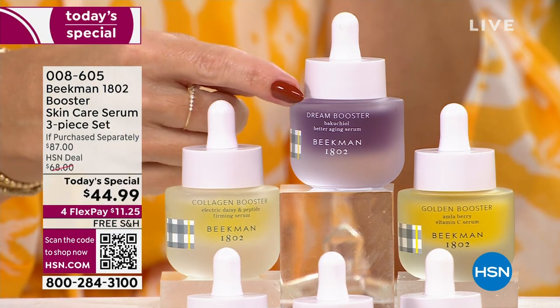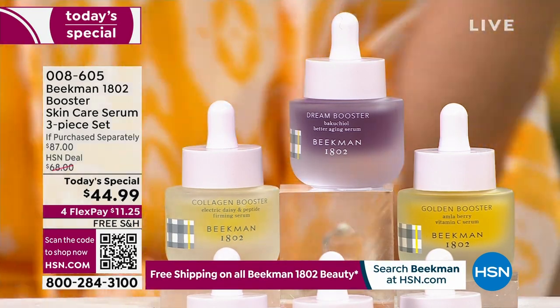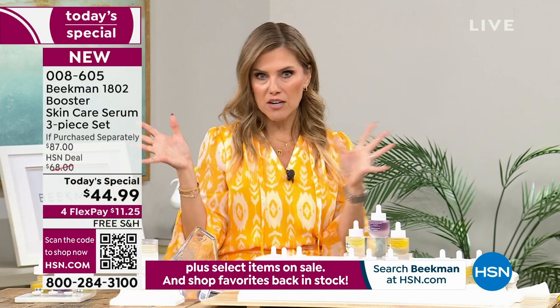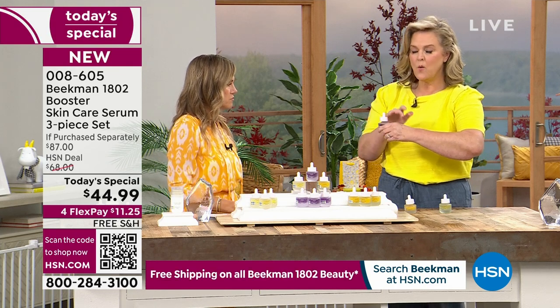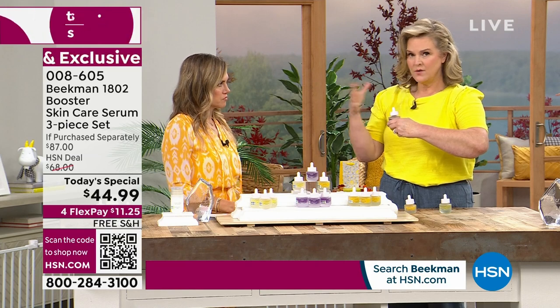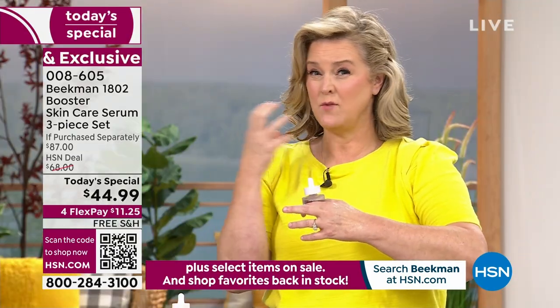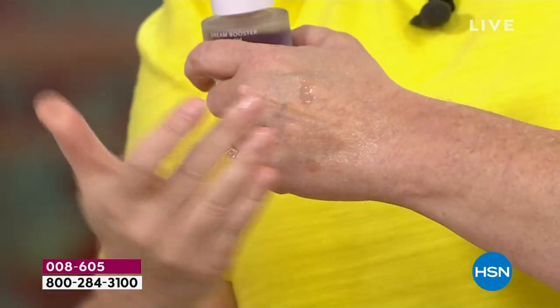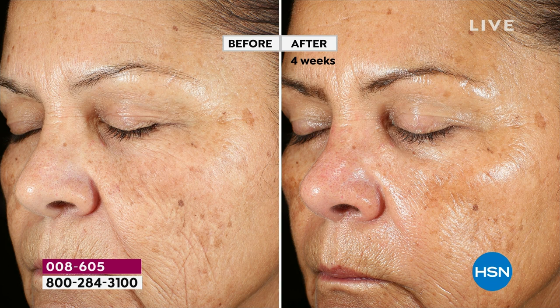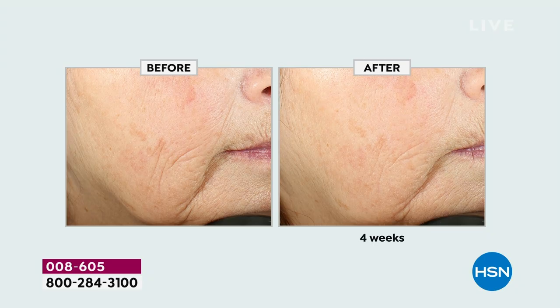I fell in love with the Dream Booster because I have extremely sensitive skin and couldn't use retinol — the gold standard for reversing signs of aging — but it just didn't work for me. Most retin-A products will make you very dry, cause breakouts, crack and really hurt your skin. We took a natural retinol — the Bakuchiol oil — and we have really been changing people's skin with this.